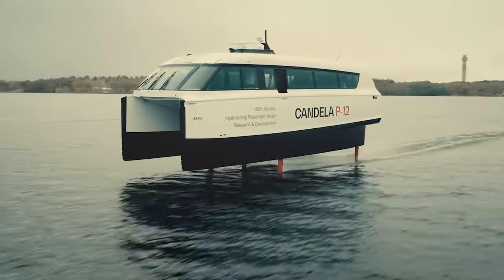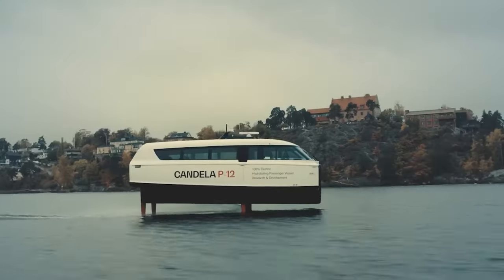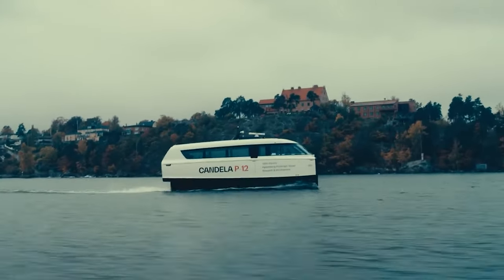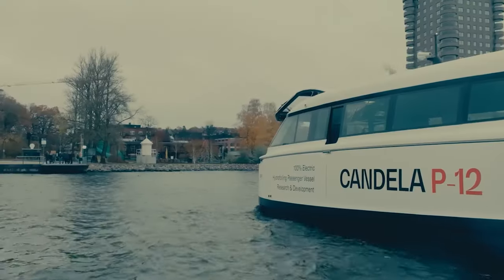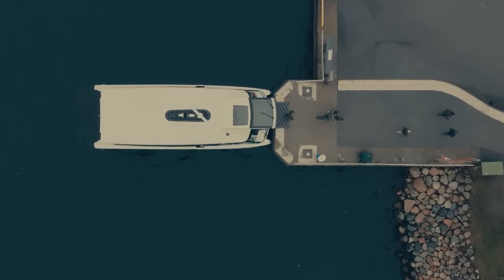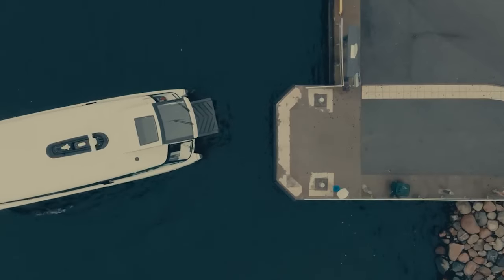On top of that, it provides a quick, sustainable, and comfortable commute with its top speed of 30 knots and 40 nautical mile range. The Candela P-12 will be offered in three variants — the P-12 Shuttle, P-12 Business, and P-12 Voyager — each of which will cost $1.85 million.